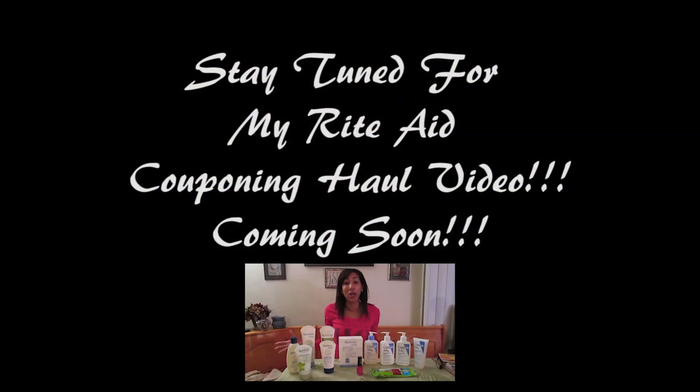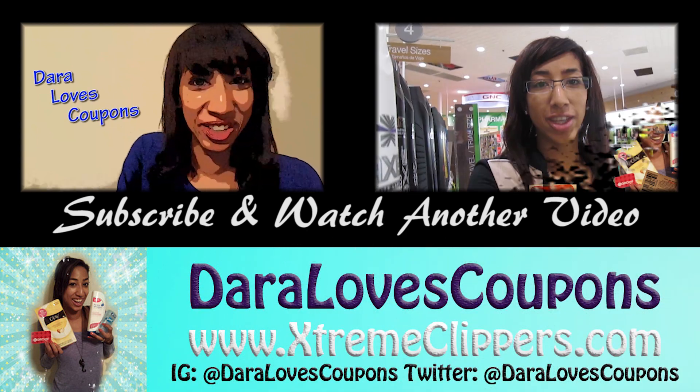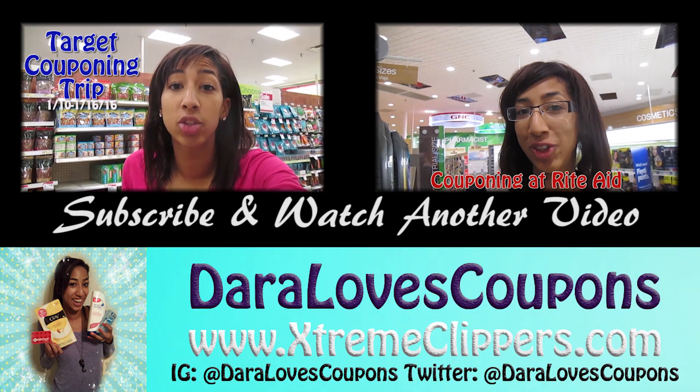Hey Stream Clippers, welcome to my Rite Aid couponing haul! I'm super excited — I saved a ton of money this week. Thank you so much for tuning in and watching this couponing video.